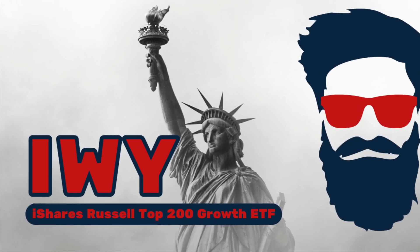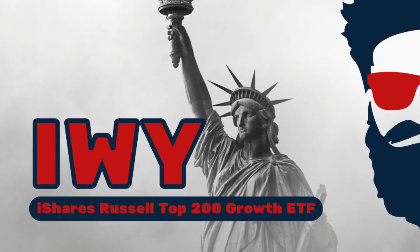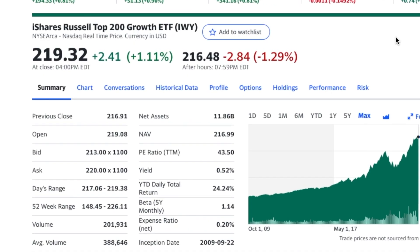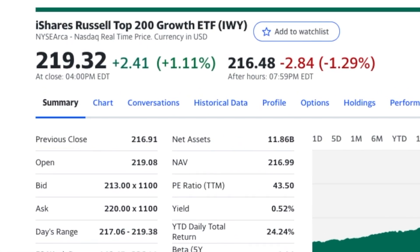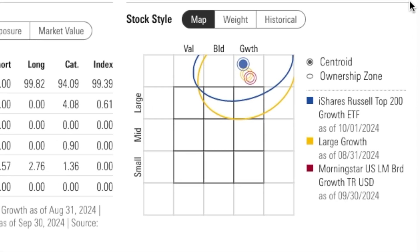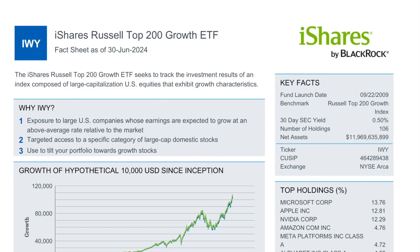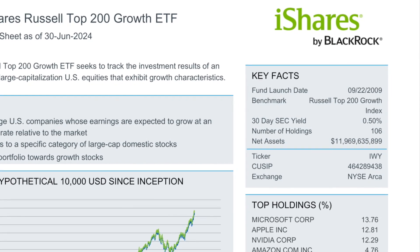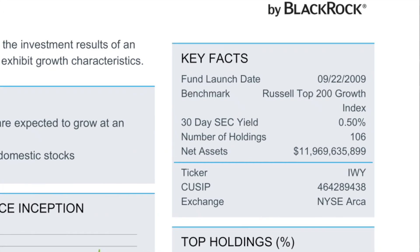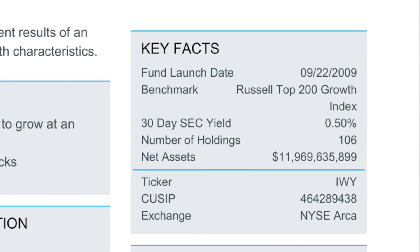In this video, we're going to take a close look at IWY, the iShares Russell Top 200 Growth ETF. Currently, you can buy a share for around $219. According to Morningstar, this is a US large cap growth ETF. This is an old ETF made back in 2009. It has a low yield of 0.5%, 106 holdings, and almost $12 billion in assets under management.